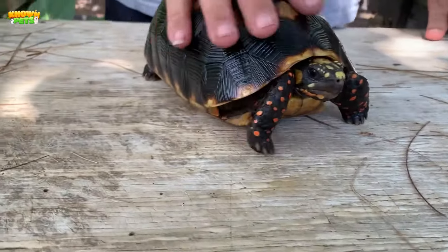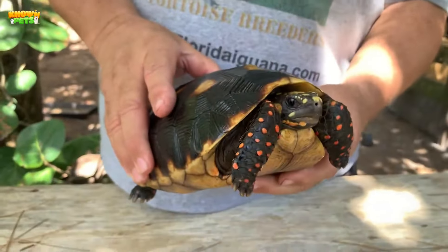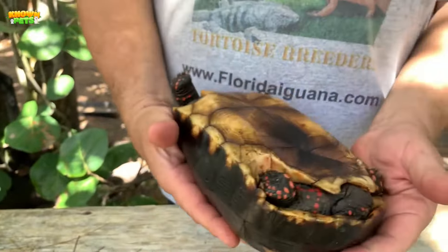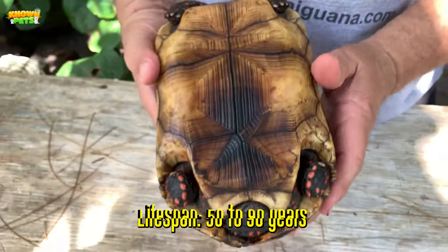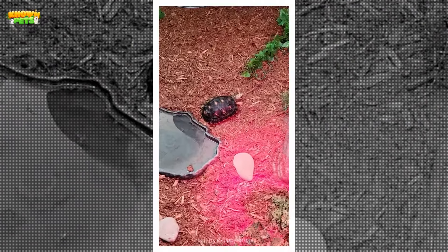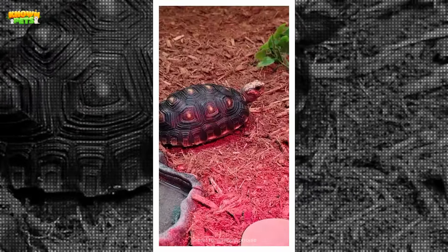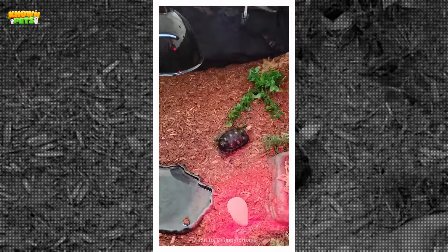But if you're considering adopting one as a pet, be aware that you're in for a lengthy — in most cases lifelong — commitment, as these animals live anywhere from 50 to 90 years in captivity. They also require large outdoor pens, so only a domicile with ample outdoor space would work for them to thrive.